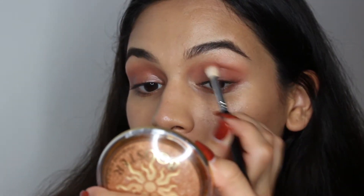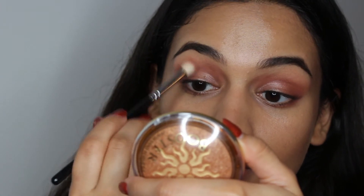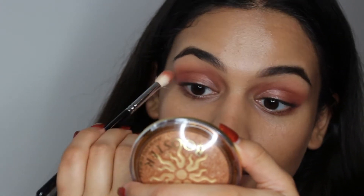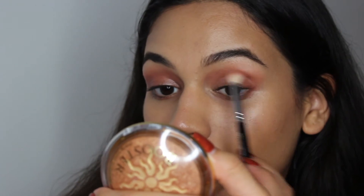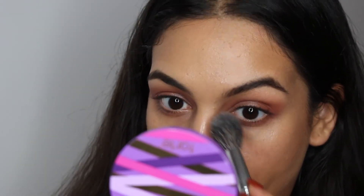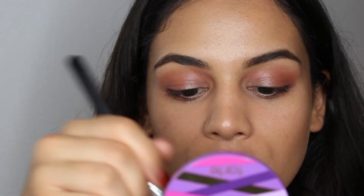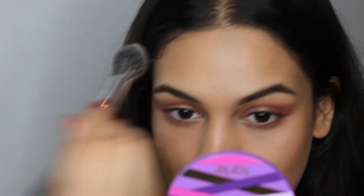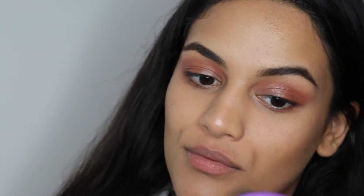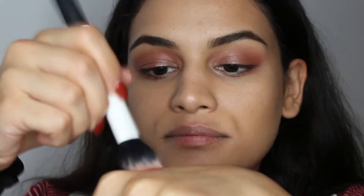Now I'm just taking some of that MAC Shell that I used earlier and popping a little bit on the lid just to add some extra shine and brightness to the look. And I'm just setting everything with this powder from Tarte — it's not new but it's new to me. It's their Shape Tape baking powder. I really like it; it's so nice and smooth and it just works really well on the skin.